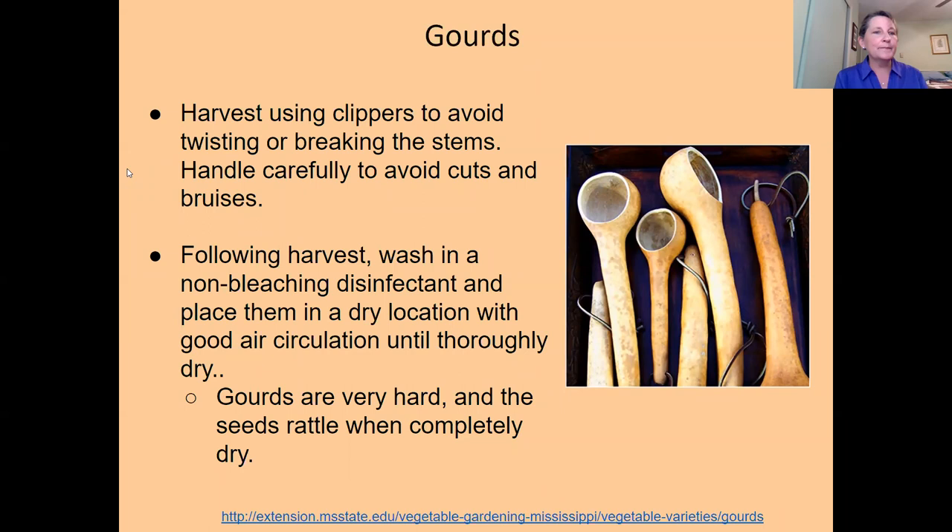Here's an example of what you can make out of a gourd — this is from a cannonball gourd, which grows quite large. I actually did some wood burning on this gourd after drying it, then used leather dyes or inks to color the gourd itself, and finished it with wax or polyurethane. That's a lot of fun.